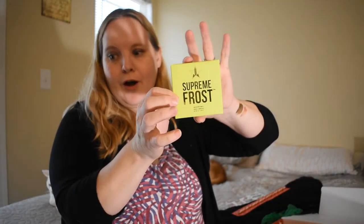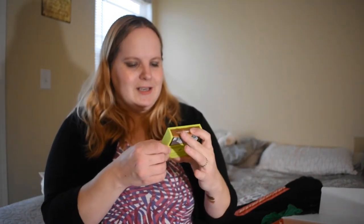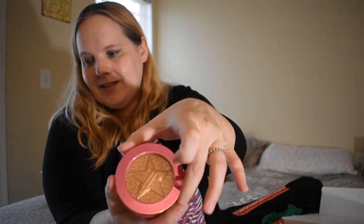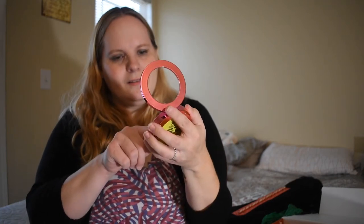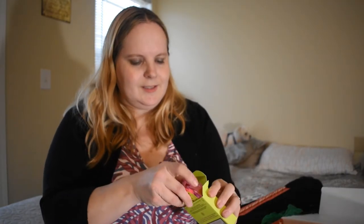Now we have Supreme Frost — shine bright like a lighthouse! Extreme payoff. It's a highlighter. This is one thing I'm still working on learning how to use on me. This is actually a bronze — this is Caramel Kiss. Look how shiny it is, look how sparkly it is! I'm going to sparkle. Love it, love it.